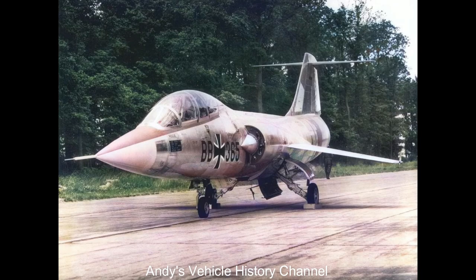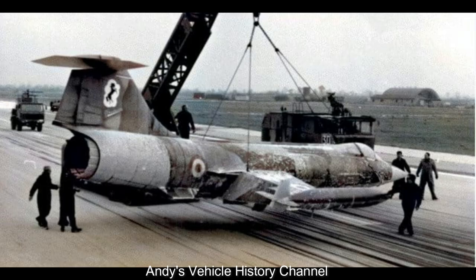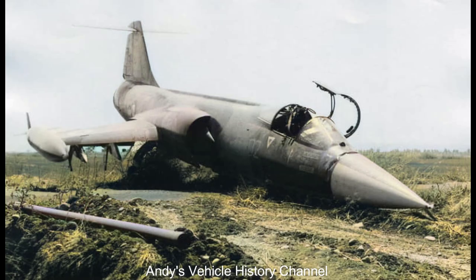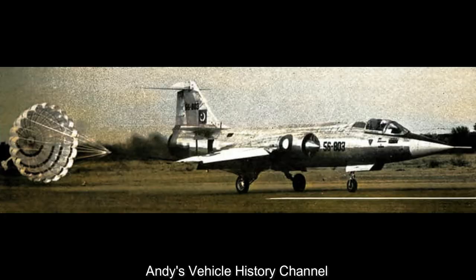The US's ally West Germany operated more F-104s than the US Air Force, but may have well regretted it. Of the 917 West German Starfighters, 270 were lost in accidents. German pilots called it Das Widowmaker. The aircraft nevertheless flew with five NATO nations, and the final production total was a highly respectable 2,580.